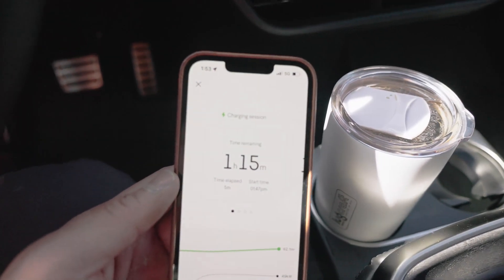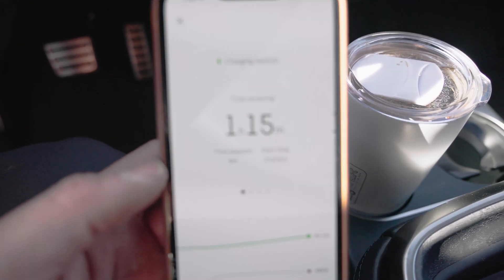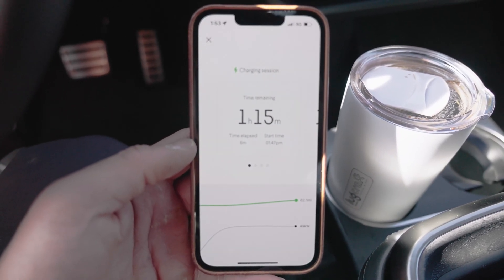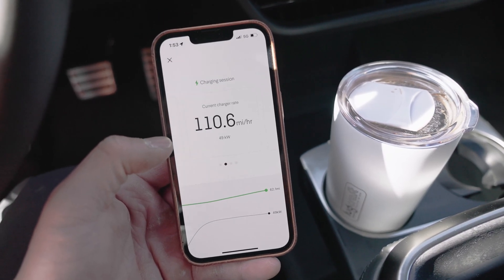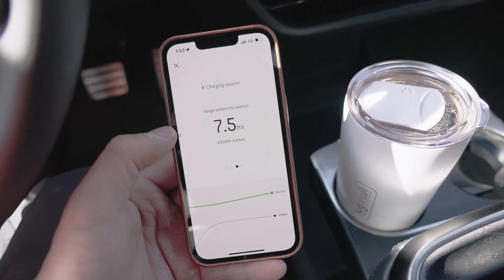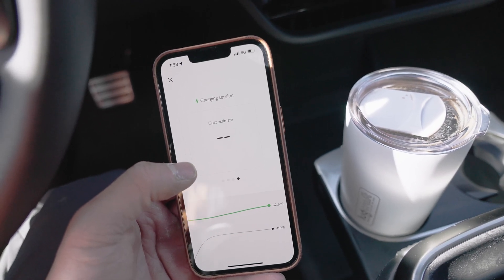I actually lied to you. In the application I can show you what's actually going on. We've got an hour and 15 minutes left, and it says we've been charging for about five minutes. We started at 147 miles and it's now 153. The current charge rate is 110 miles per hour at 49 kilowatts, and range added this session is 7.5 miles.